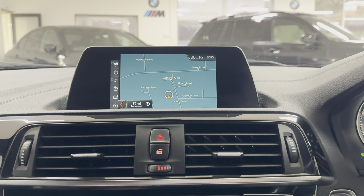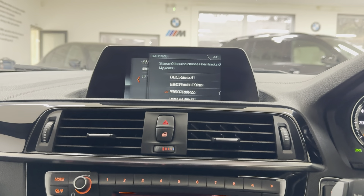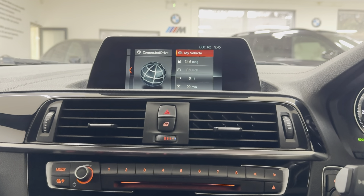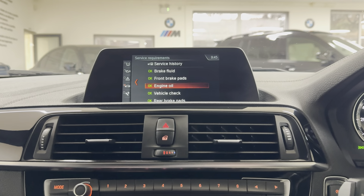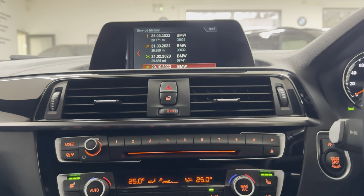It has Business Nav and Media — so that's your navigation right there — along with telephone and audio via Bluetooth, DAB, USB, and Bluetooth connectivity. If you go ahead and show the service status, it is not due a service for another 14,000 miles and it has very good service history, as you can see there on the iDrive.